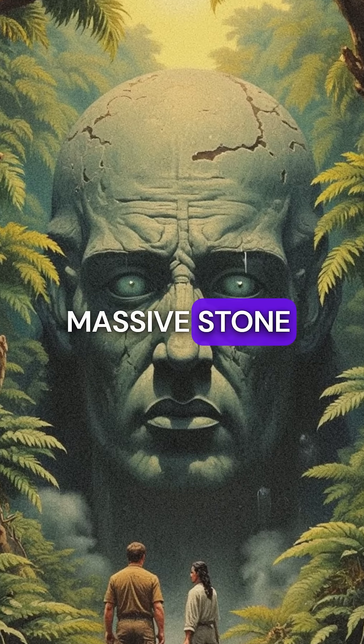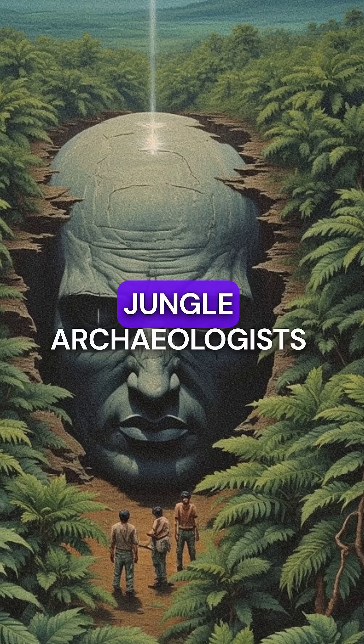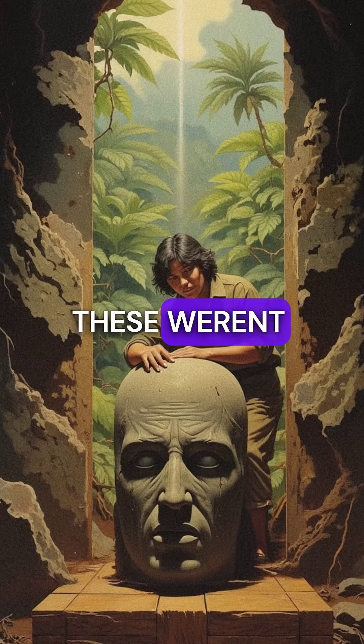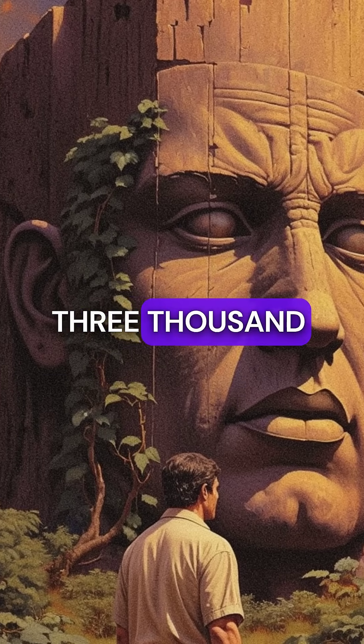Did you know the Olmecs created massive stone sculptures that modern engineers still can't explain? Deep in the Mexican jungle, archaeologists discovered 17 colossal heads weighing up to 50 tons each. These weren't just big rocks — they were precisely carved masterpieces created 3,000 years ago.